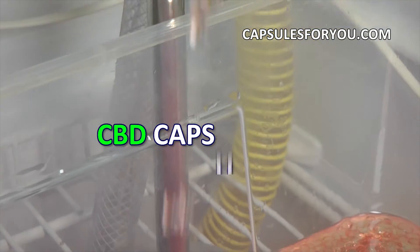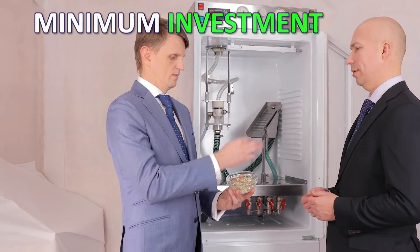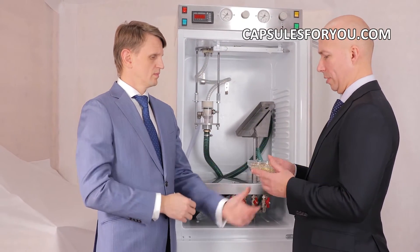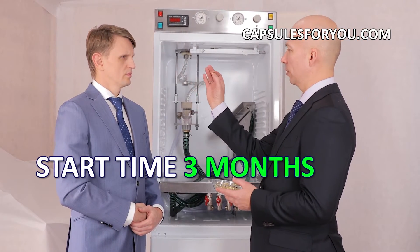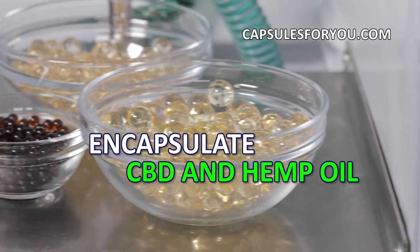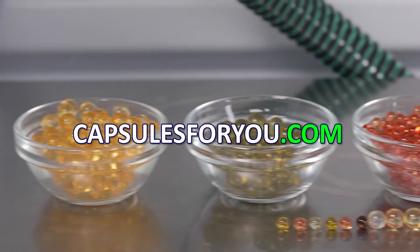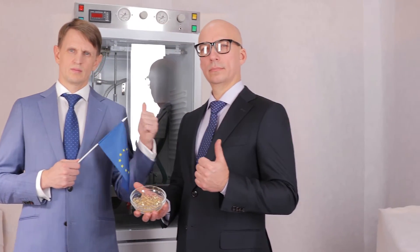The specialists of our company will give you a detailed description of our equipment features, make recommendations on preparation of your premises, help with finding raw materials, adjust the equipment, and train you to work on it. We send equipment and delegate our specialists to customers all over the world.